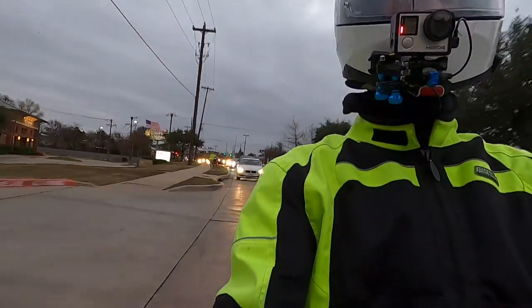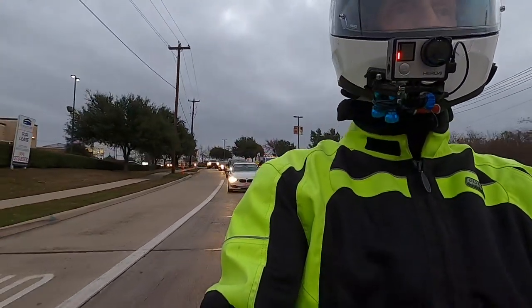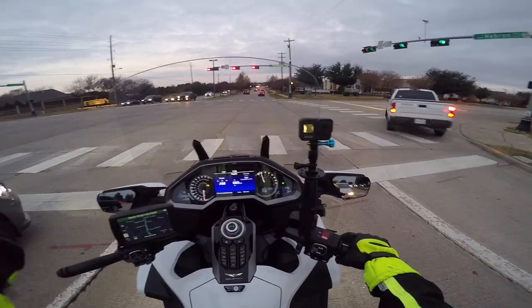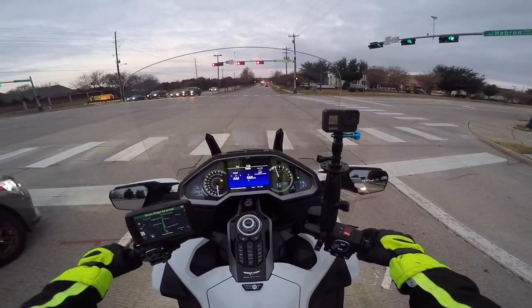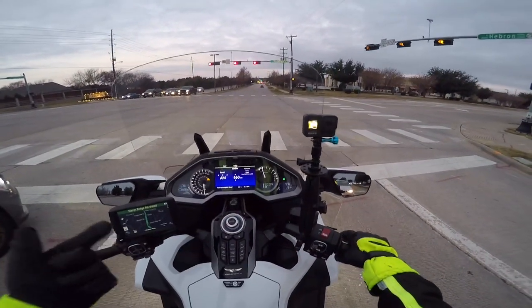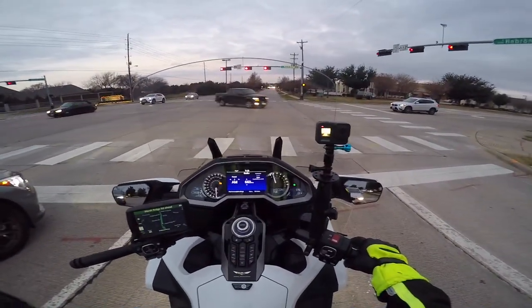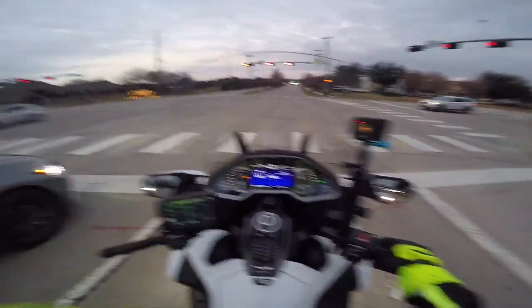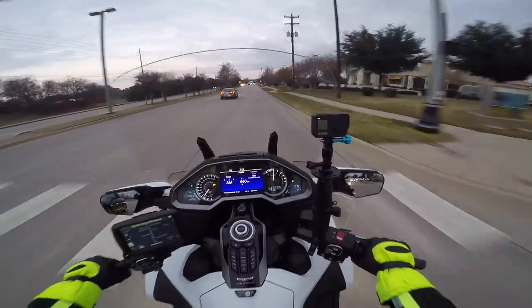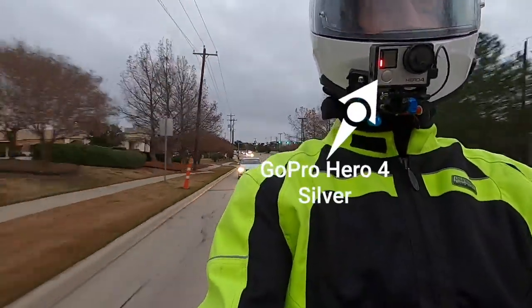I also have in my possession a brand new SENA 10C — it's the communication system that has the camera built in, so it's a helmet cam and Bluetooth communicator all-in-one. I have the Cardo Packtalk Bold on this IS Max 2 helmet, but I still have my old Symax 3 helmet with my SENA 20S on it. What I'm going to do is remove the 20S, install the 10C on that helmet for testing, show you how I do it, pair it with the Gold Wing, and then shoot a motor vlog using the new 10C. I'll also compare its video to the GoPro Hero 4 Silver.